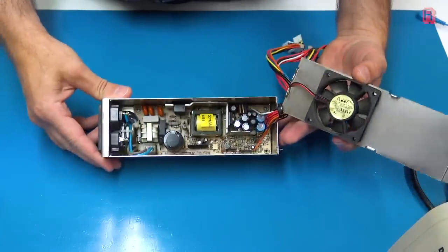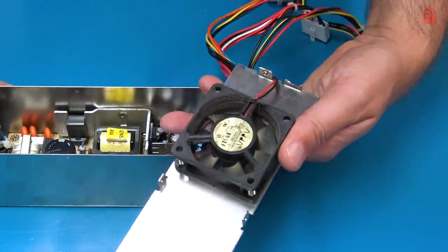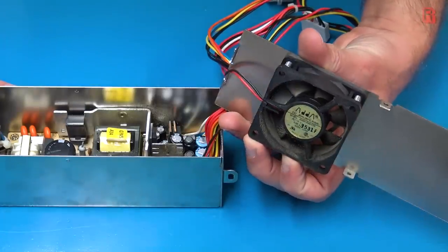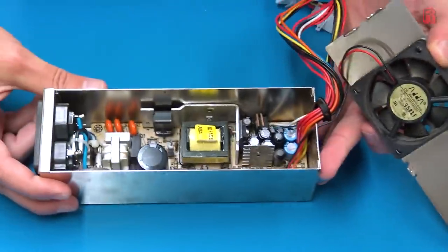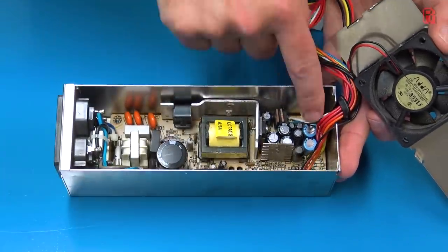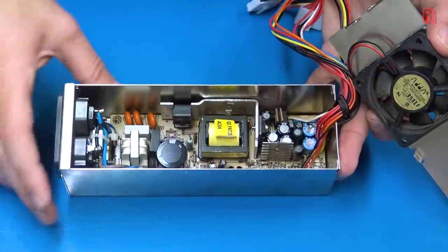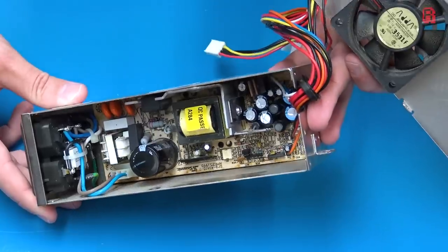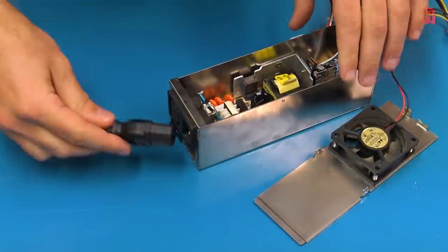Despite the great picture on the live stream, one thing the Mega PC gave us that a real Mega Drive doesn't was a lot of fan noise. There's just one fan, located in the PSU — a 60mm 12V fan. As a general rule, the smaller the fan the faster it spins to shift air and the noisier it is. There's no fan control or signal wire; it just runs at a full 3000 RPM all the time, producing about 28 to 30 decibels. While we're in the PSU, we'll go ahead and recap it.